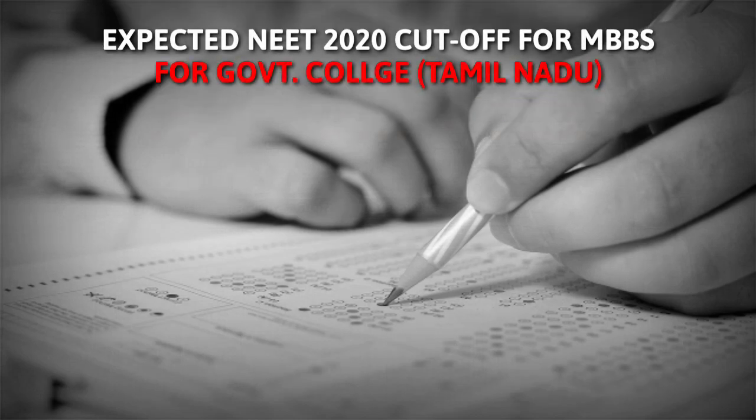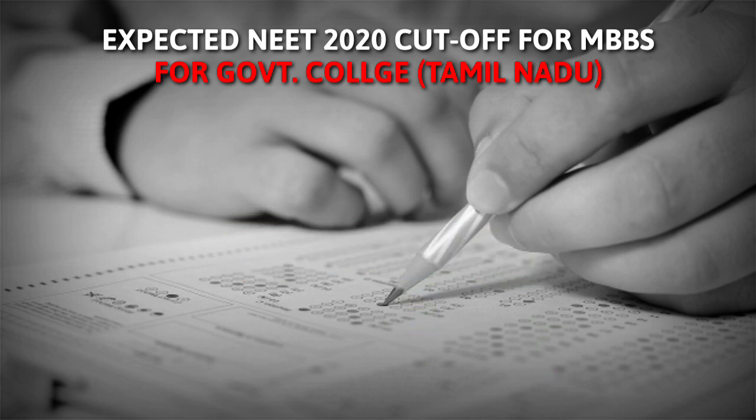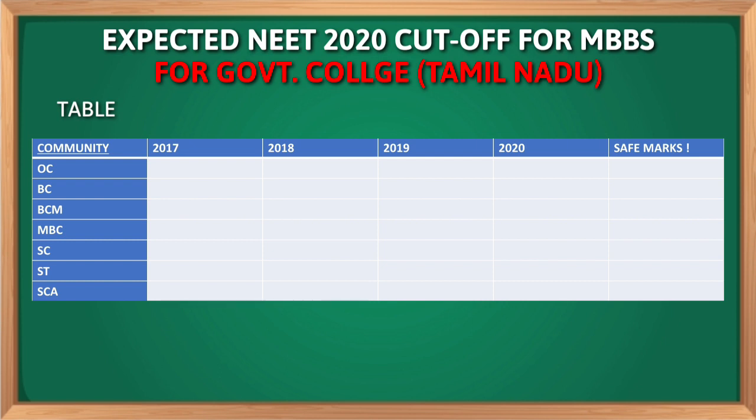If you are new to this channel, please subscribe and click the bell icon to get instant notification when we upload a new video. Okay guys, let's get started. Have a look at this table. These were the marks of the students who got a final seat in government medical college — this was the least eligible marks required to get allotted the last MBBS seat available in the last priority government medical college.